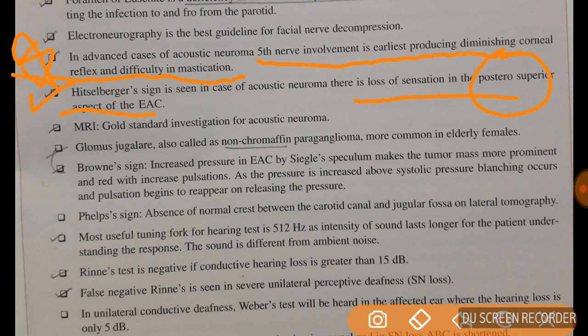Glomus jugulare is a non-chromaffin paraganglioma commonly seen in elderly females. Brown's sign is seen in glomus jugulare: on increasing pressure in the external auditory canal with a Siegle's speculum, the tumor mass becomes more prominent and red with increased pulsation; as pressure is increased above systolic pressure, blanching occurs and pulsations reappear on releasing the pressure. Phelps sign is the absence of the normal crest between the carotid canal and jugular fossa on lateral tomography.